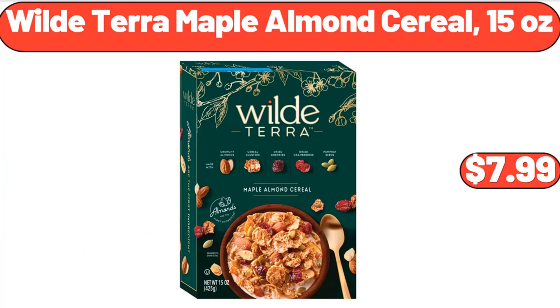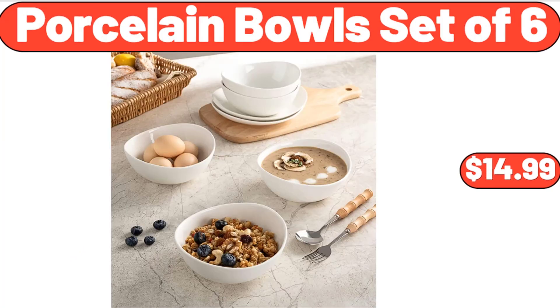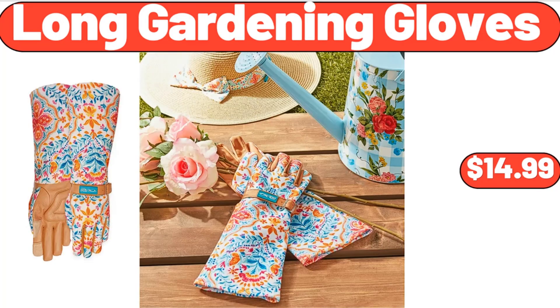Wild Terra Maple Almond Cereal, 15 oz, $7.99. Porcelain Bowls Set of 6, $14.99.